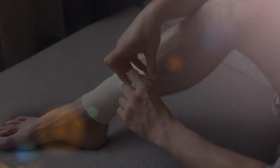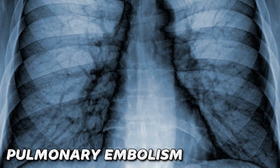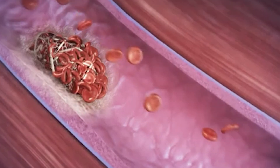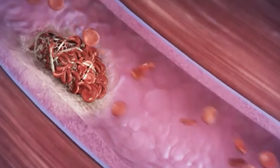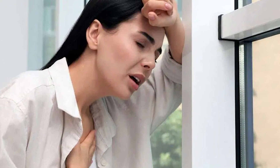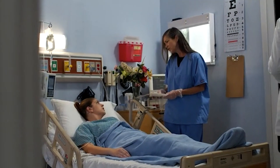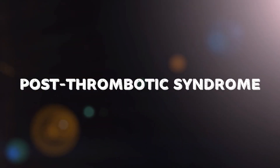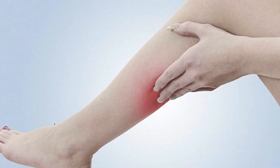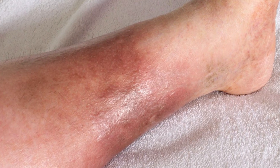If not treated promptly, DVT can lead to severe complications, the most serious being a pulmonary embolism. This occurs when part of the blood clot breaks off and travels to the lungs, blocking a blood vessel. Symptoms include sudden shortness of breath, chest pain, and coughing up blood — this is a medical emergency requiring immediate attention. Another complication is post-thrombotic syndrome, which causes long-term pain, swelling, and other symptoms in the affected leg due to vein damage.